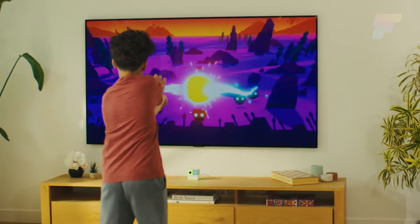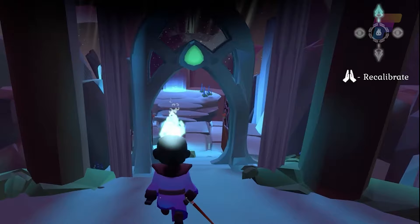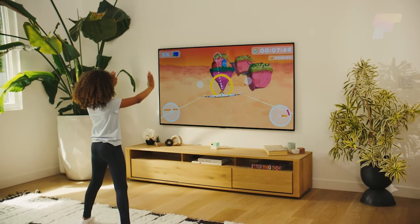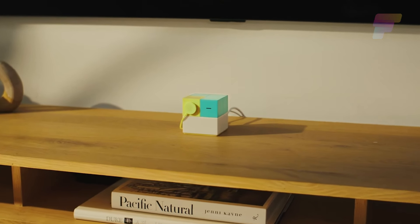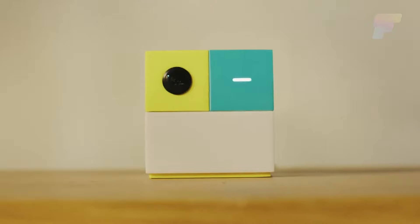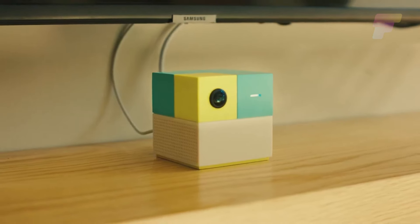Nex Playground is also community and family centric, designed to bring people together — whether it's a family game night, a gathering of friends, or even a rainy day distraction. Nex understands the importance of privacy, so the console features a camera indicator light and a magnetic privacy cover, with all imagery remaining solely on the device with no video storage or cloud processing.